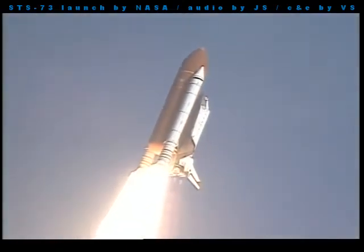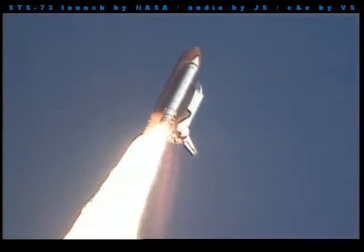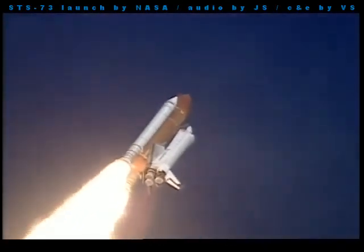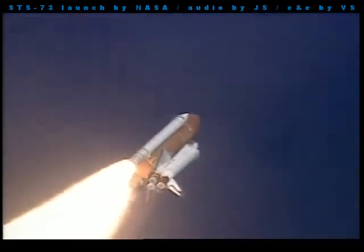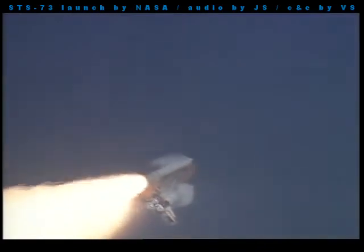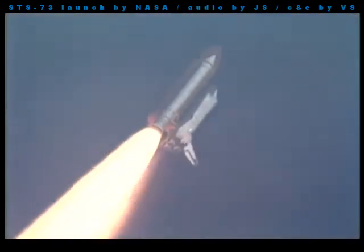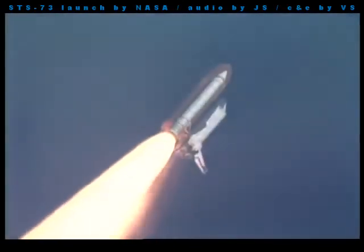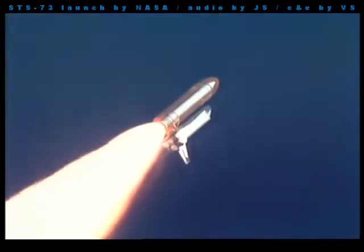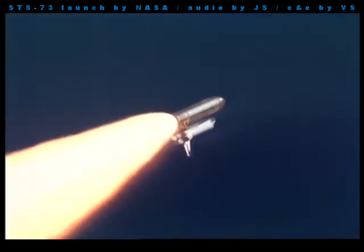Houston now controlling Columbia, underway on its 18th trip to space. Columbia's altitude 15,000 feet. Three engines onboard Columbia are now throttling back to two-thirds throttle to prepare the spacecraft to pass through the area of maximum air pressure and go supersonic. Columbia's speed now 800 miles per hour, altitude 34,000 feet, three nautical miles downrange from the launch pad.